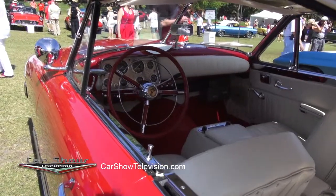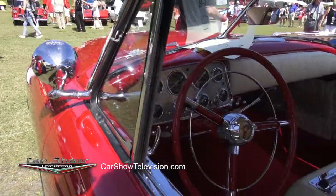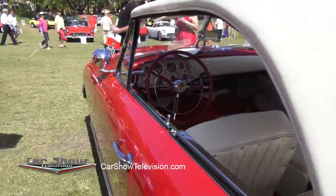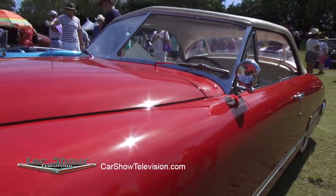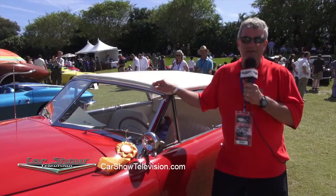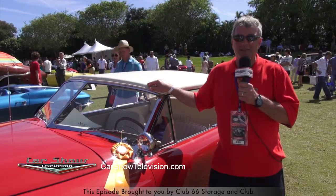So it's original red with the Hydramatic automatic transmission, Lincoln V8 — it's 337 cubic inch. In its day, it was a little bigger than the Ford flathead, so it had a little more power. It's a very unique car. We have several in our collection, but we enjoy this a lot because it's a piece of automotive history — another car company that tried to make it that just couldn't survive.